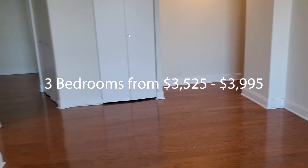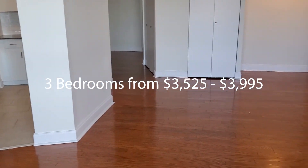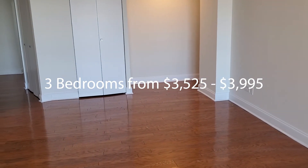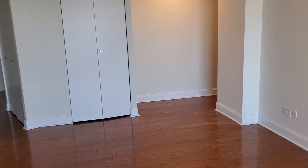Once again, this is Michael Berry with Colwell Bank of Reliable Real Estate. Hit me up if you are interested while these ones are still available. Talk to you soon — hope to hear from you, have a great day, bye.